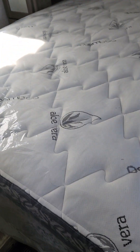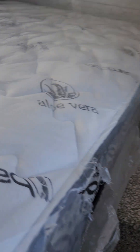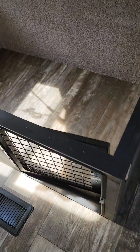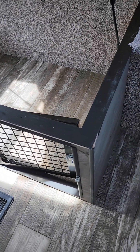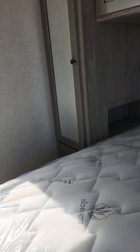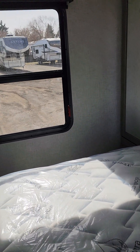They're also going to be keeping their mattress, so this mattress will be switched out for a different one. If you lift this up, you've got a pet kennel under the bed as well — so there's lots of room if you bring a little critter with you when you go camping. And then you've got plug-ins and USBs on both sides with little cubbies. Lots of storage in this unit.